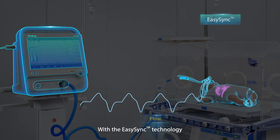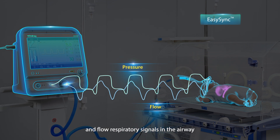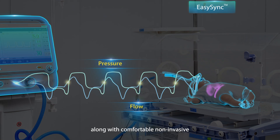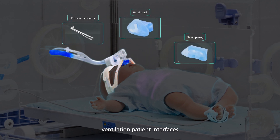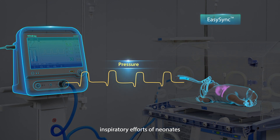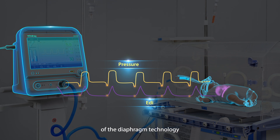With the EasySync technology, the NB350 can detect slight pressure and flow respiratory signals in the airway through its unique multi-signal processing algorithm. Along with comfortable non-invasive ventilation patient interfaces, the NB350 can precisely detect inspiratory efforts of neonates. The synchronous performance of EasySync is comparable to electrical activities of the diaphragm technology.